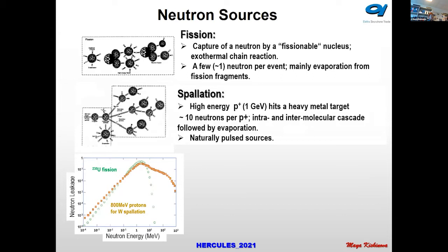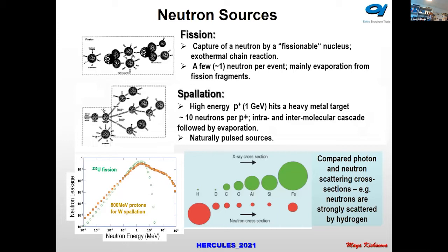The neutron energy reachable with a spallation source is much higher, and there are naturally pulsed sources approaching the intensity of photons produced by synchrotrons. Importantly, comparing the scattering cross-sections of photons and neutrons, neutrons have very high scattering from light elements, which is not the case for photons — and this is one of the great advantages of neutrons for studying light elements.